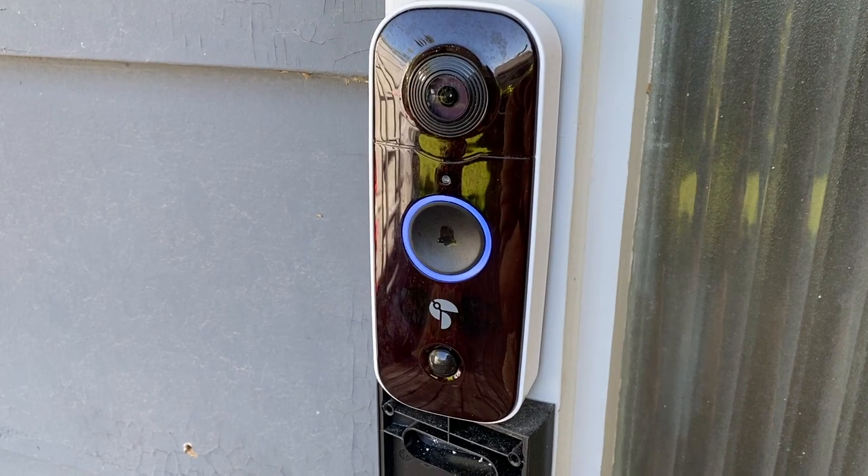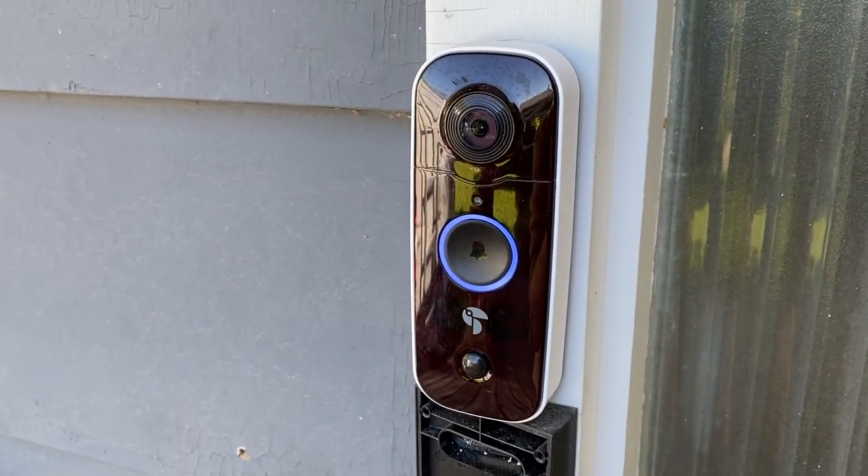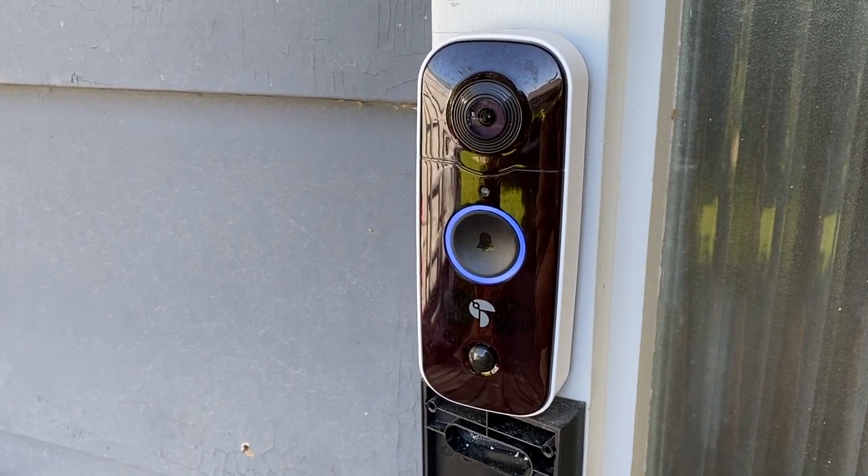Overall, though, I think you're getting good value for your home security dollar with the Toucan Wireless Video Doorbell, and I can definitely recommend it for your home security needs. It sells for about $129 Canadian dollars, and you can get it from places like Best Buy or Amazon.